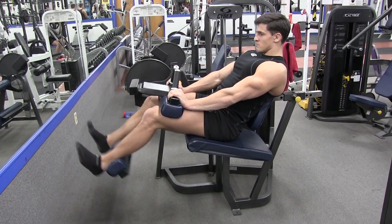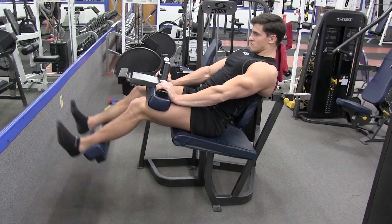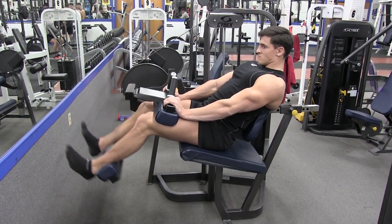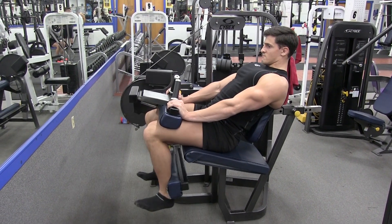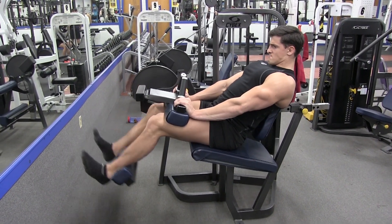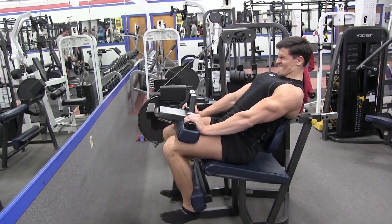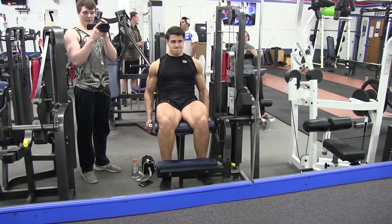Next I go to a hamstring curl — a great exercise for building up your hamstrings. Make sure you're not neglecting your hamstrings; you've got to strengthen those as well. Make sure you're going through a full range of motion, all the way up at the top and squeezing at the bottom. You should really feel it in your hamstrings by the end. I go around 8 to 12 reps for this exercise as well.